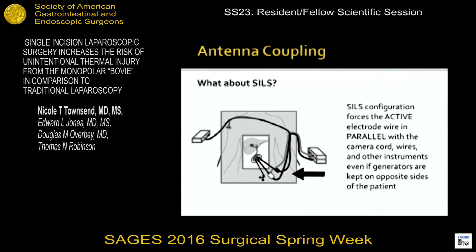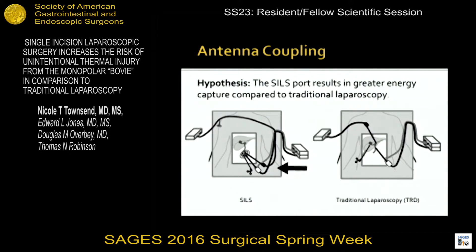So what about SILS? The configuration of the SILS port forces the active electrode and monopolar bovie in parallel with the camera cord, wires, and other instruments, regardless of generator placement around the patient. Our hypothesis is that the unique configuration of the SILS port, which forces all instruments to be essentially in parallel, would result in greater energy capture from antenna coupling compared to the traditional four-port laparoscopic setup.